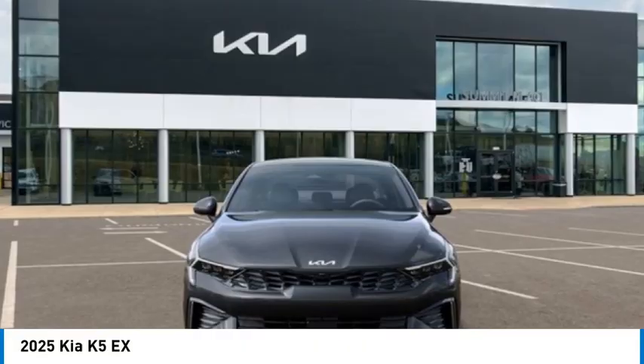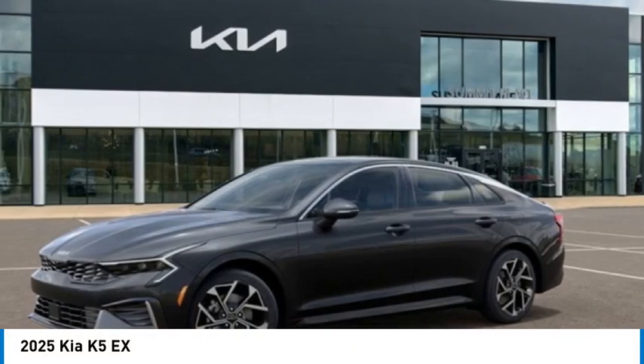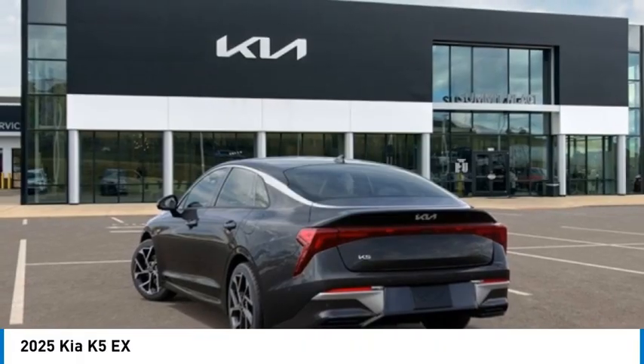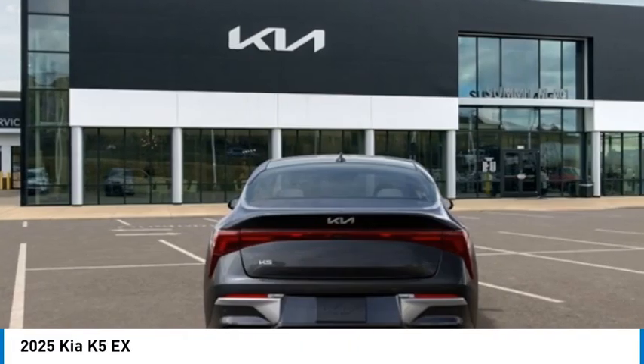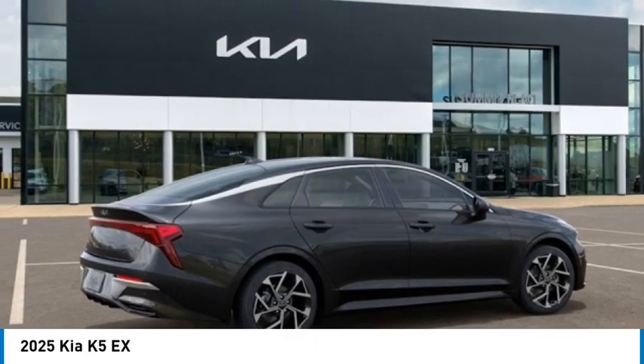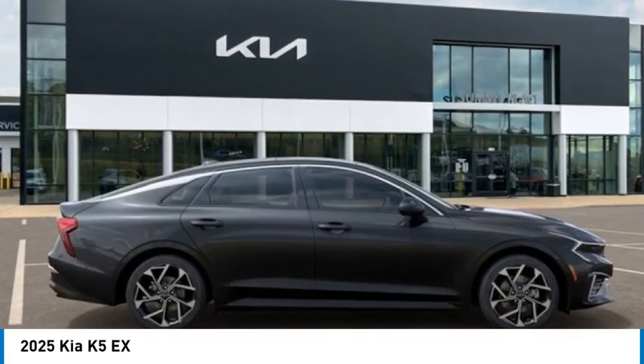Make a great choice today with the 2025 Kia K5. The Kia K5 has a stylish exterior that will be sure to turn heads. Sleek interior looks, fantastic handling, and an abundance of technology will make this a fun vehicle to drive.